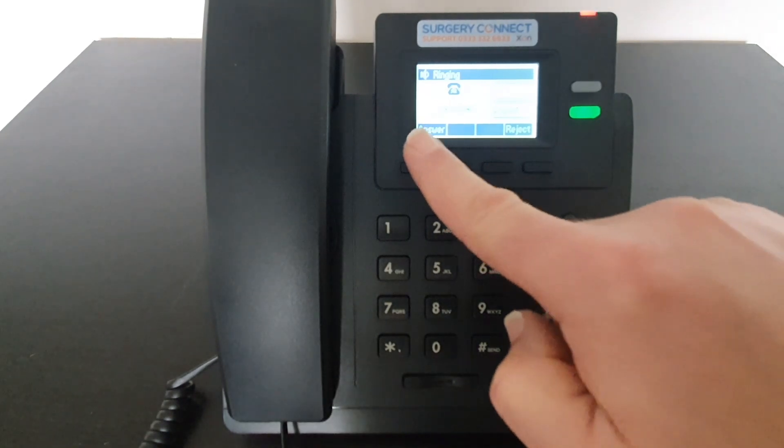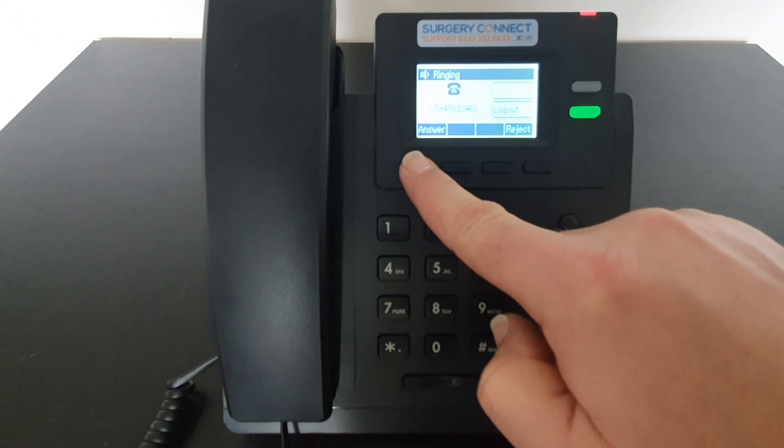If you're not using a headset and you press the answer key, that will put the call through speakerphone.